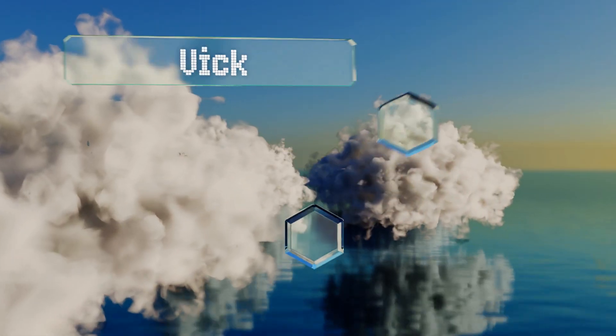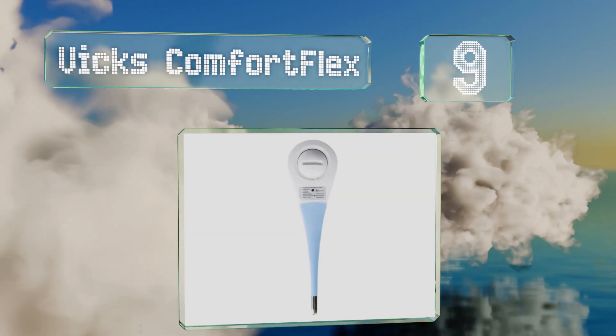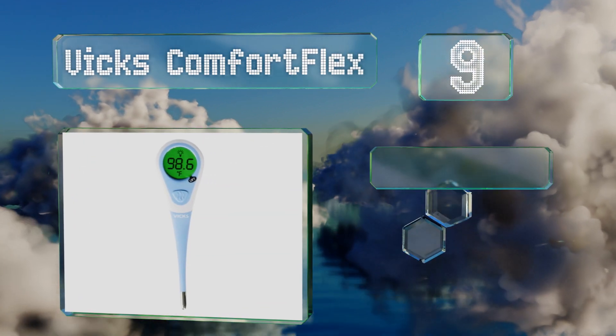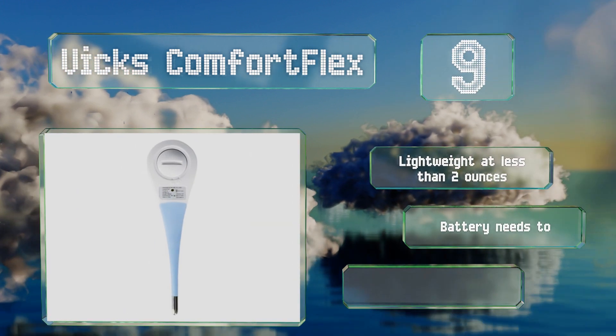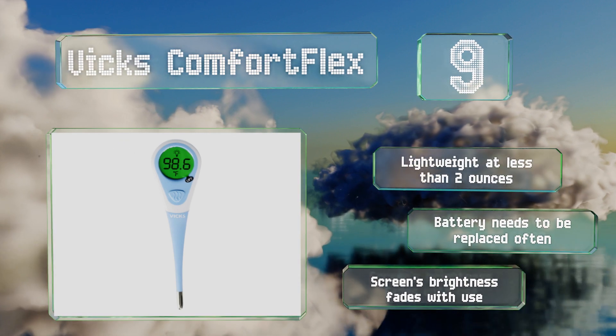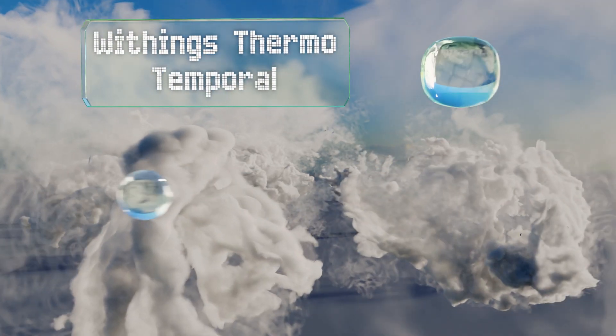At number nine, the Vix Comfort Flex has a soft rubber tip that makes it easy to use orally, especially for young children or older folks with sensitive mouths. It works well as a backup or to keep in your workplace thanks to its highly affordable price. It's lightweight at less than two ounces, but the battery needs to be replaced often and the screen's brightness fades with use.